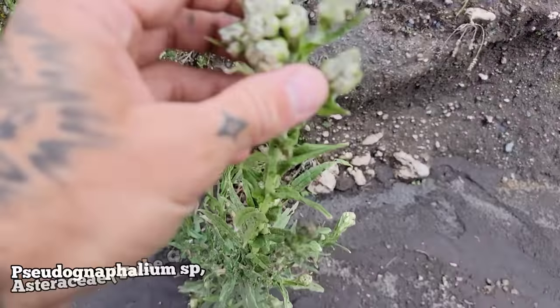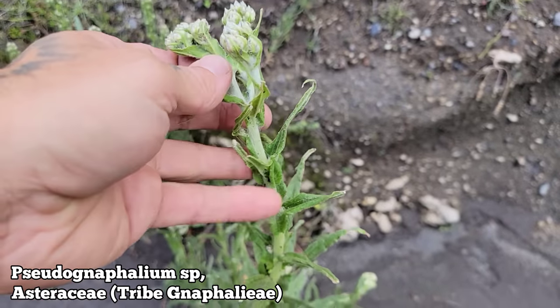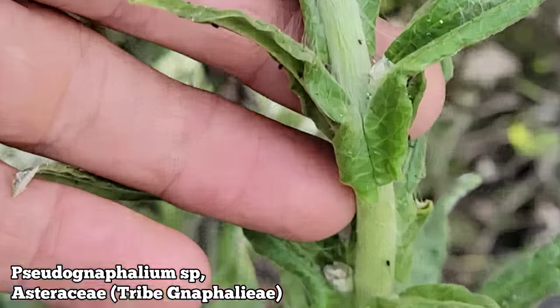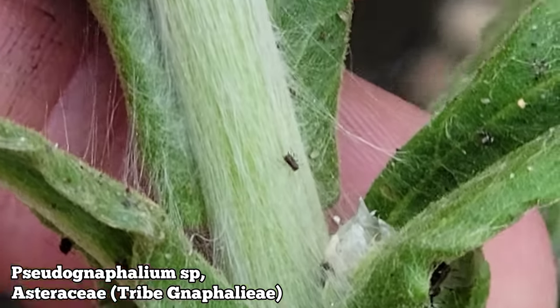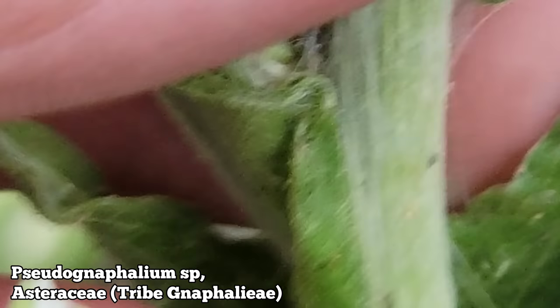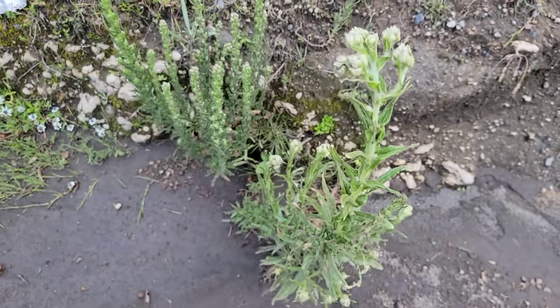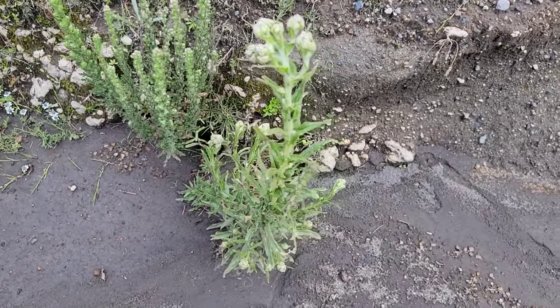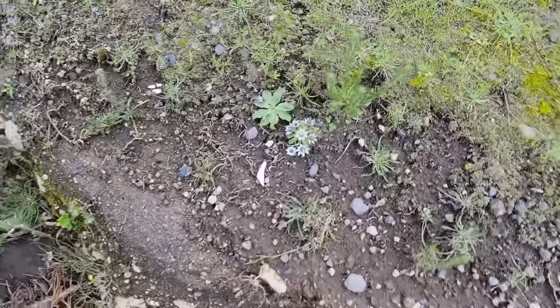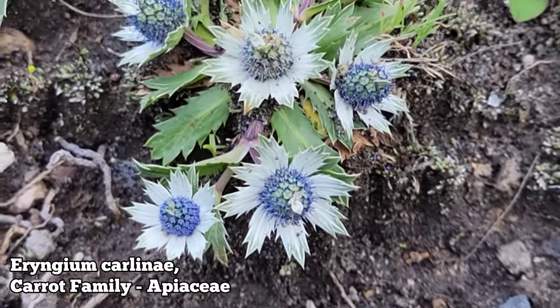Here we got a species of Pseudognaphalium — paper daisy tribe, Gnaphalieae. Smells kind of like curry — very glandular, got the trichomes and glands. The smell is so pungent. A lot of the Pseudognaphalium smell very good, this one smells like curry. And that same genus I showed you before — but here's a little diminutive bastard, another Eryngium. See that? Another carrot, carrot family Apiaceae.